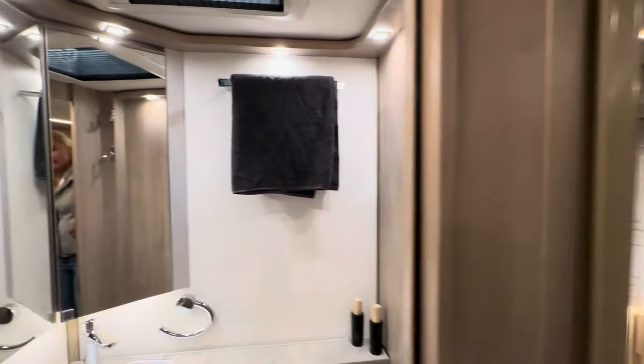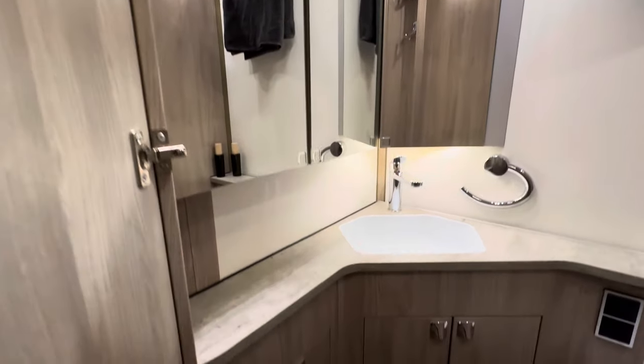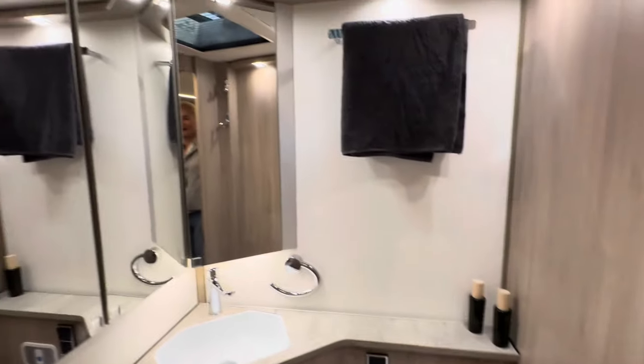Look at that — really nicely finished. We've got mirrors and the Thetford toilet, which is on a pedestal, so it is higher than the Travelmaster I've seen before.